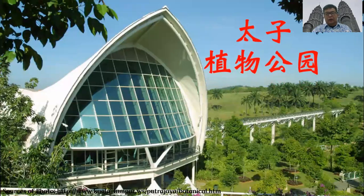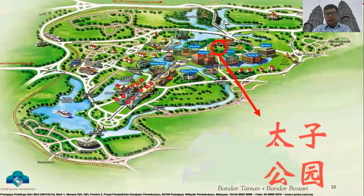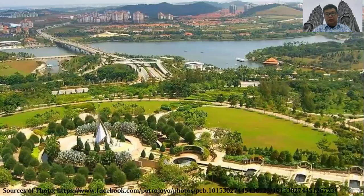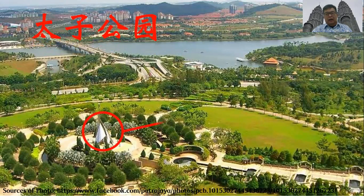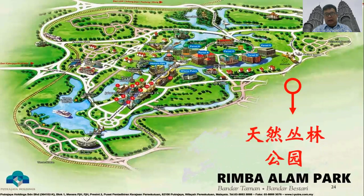In English, this area is called the Putra Botanical Garden. You can also see the Rimba Ilmu Park nearby.